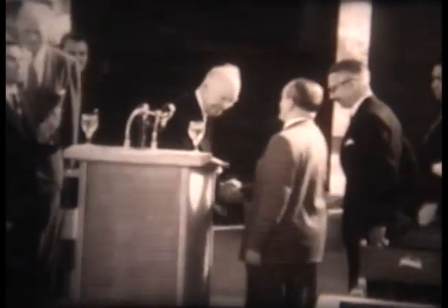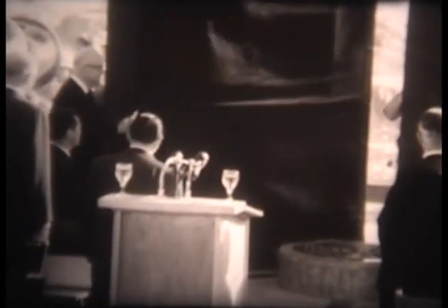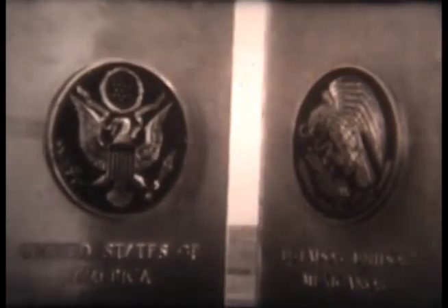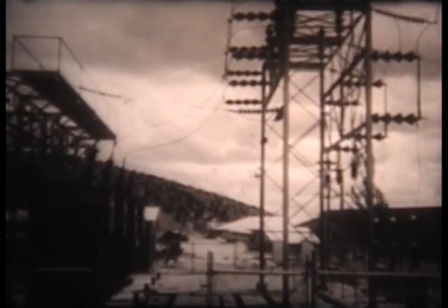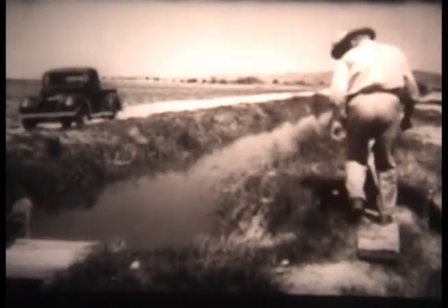An historic moment. The presidents of Mexico and the United States of America solemnize this latest of cooperative achievements between the two neighbors, unveiling memorial monuments bearing bronze replicas of the great seals of their countries. From identical power plants on each side of the river will come 250 million kilowatt hours of energy each year for industry and homes in both countries. And most importantly, Falcon Dam, through its flood control and conservation of water, will eventually provide irrigation for some 600,000 acres on the American side of the river and about 700,000 acres in Mexico.